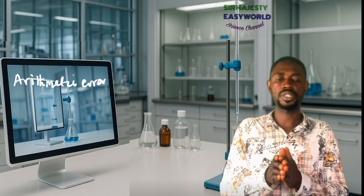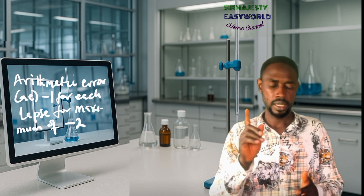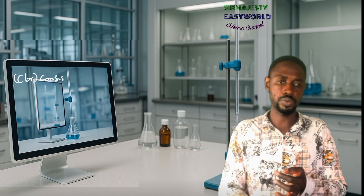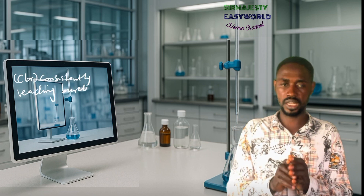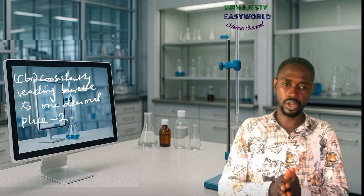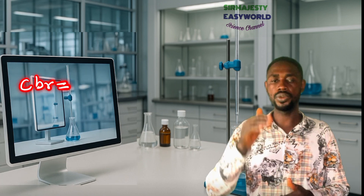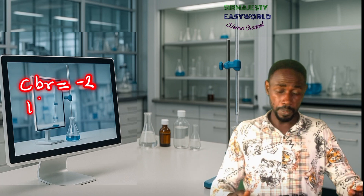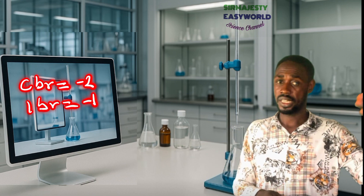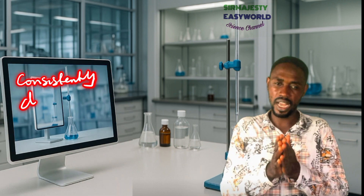Next, avoid arithmetic errors — for example, writing that two plus two equals three. That is an arithmetic error worth minus one mark. Also, obey two decimal places: your titration values must be written to two decimal places. Even if the endpoint is exactly 14, write it as 14.00. Writing all values in one decimal place costs two marks; mixing one and two decimal places costs one mark. We are now almost 10 marks away from the 50.